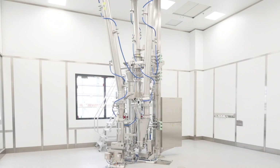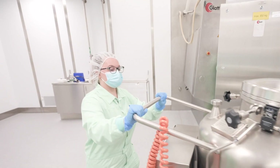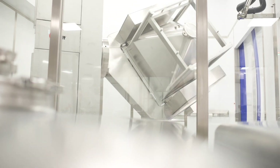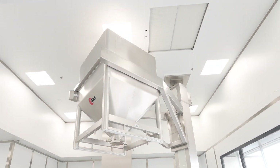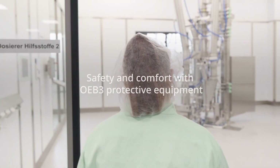In the high containment factory, highly potent OEB4 category drugs can be manufactured in enclosed production systems. GLUT's containment concept and the technology by Unduck Systeme make it possible to significantly reduce personal protection equipment.